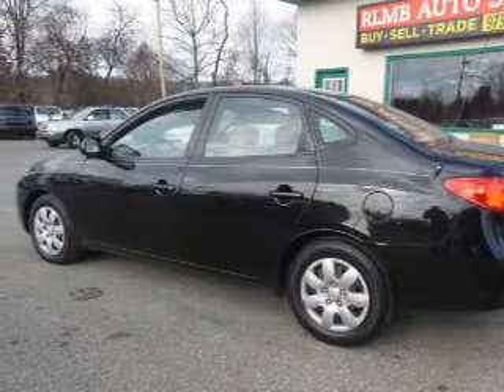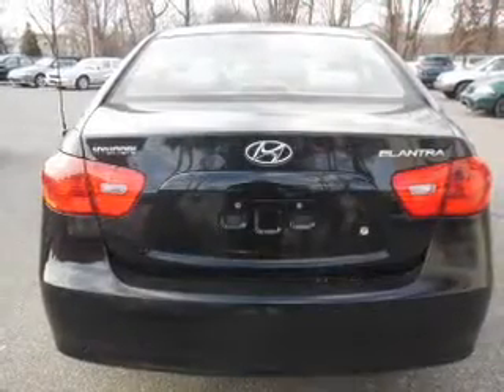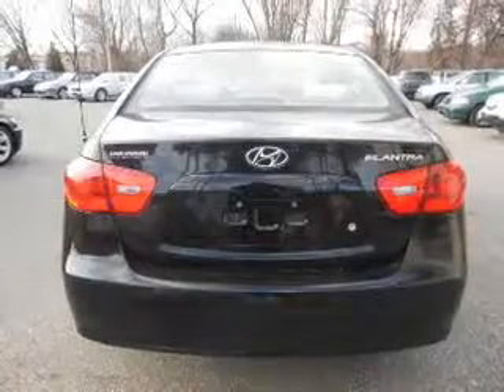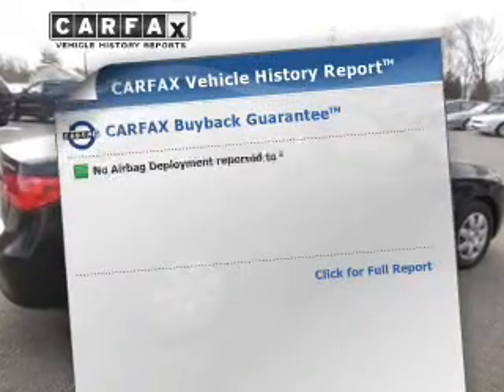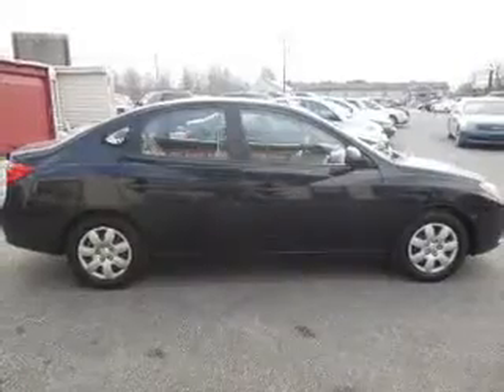The powertrain includes front-wheel drive with an efficient four-cylinder engine connected to a smooth-shifting automatic transmission. Premium wheels give a more luxurious look. The anti-lock braking system will help deliver you safely to your destination. This automobile comes with a Carfax report, which reduces your buying risk by providing the vehicle's history before you purchase.